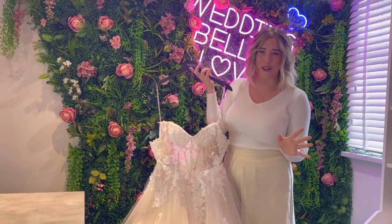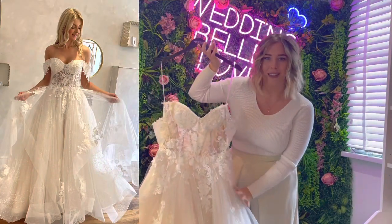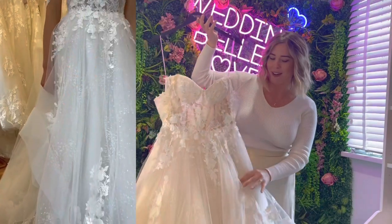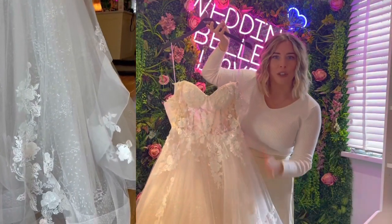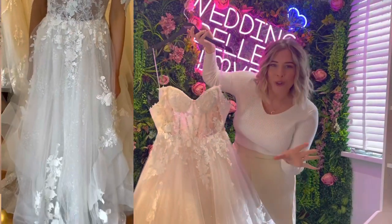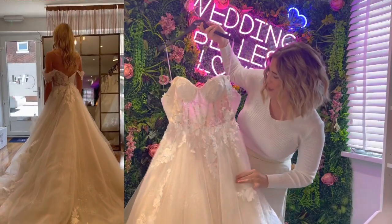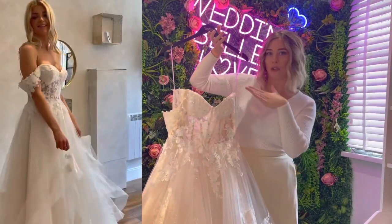I've got five different styles to show you today and they're all absolutely beautiful. The first one is this dress called the Astley dress. This is a princess gown and it's got a lovely ruffle bottom to it. It's actually made from ivory lace but it's got loads of sparkle underneath, and it's just absolutely beautiful. It doesn't have any straps on the top.